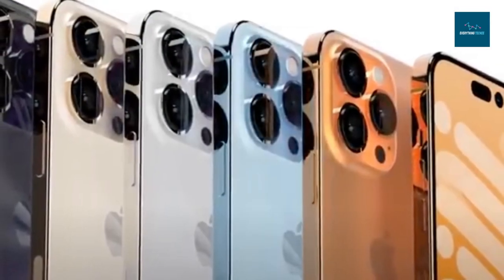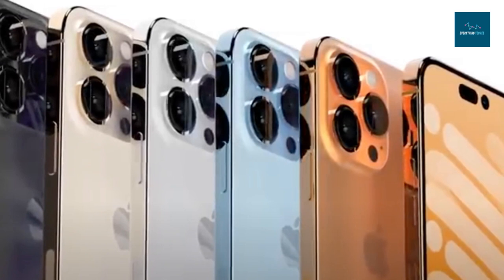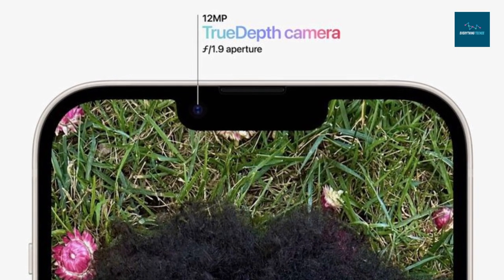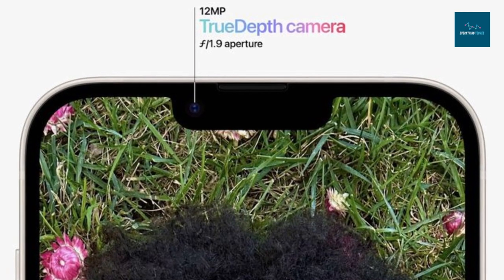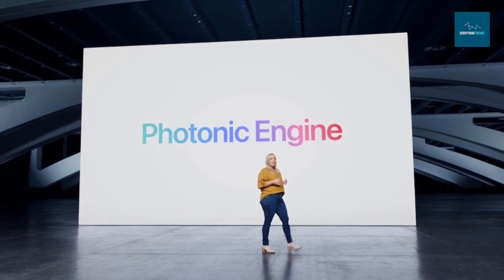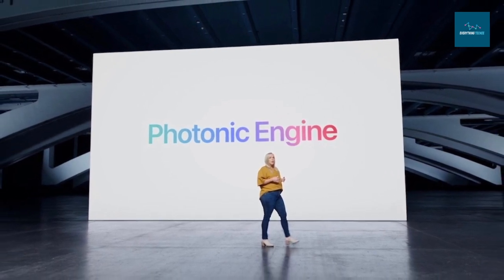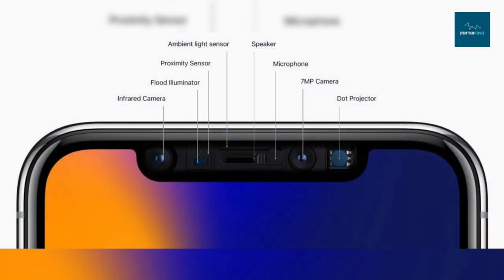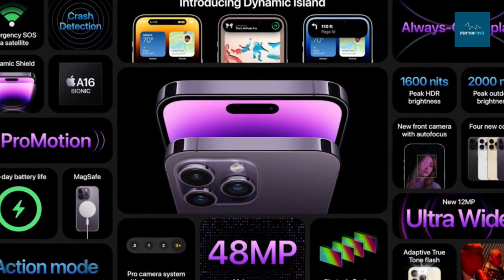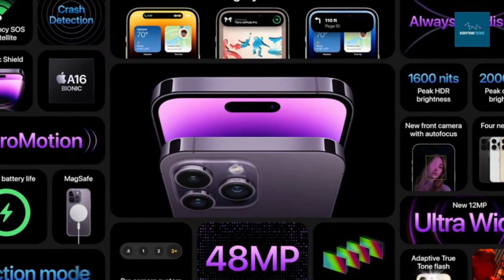The wide lens features a bigger sensor, which enhances low-light performance and doubles the speed of night mode exposure. A new 12-megapixel front-facing camera with autofocus is also present. The iPhone 14 and iPhone 14 Plus include a new feature called the Photonic Engine, which enhances mid-to-low-light performance for images across all cameras — up to 2x on the ultra-wide camera, 2x on the TrueDepth camera, and an impressive 2.5x on the new main camera.